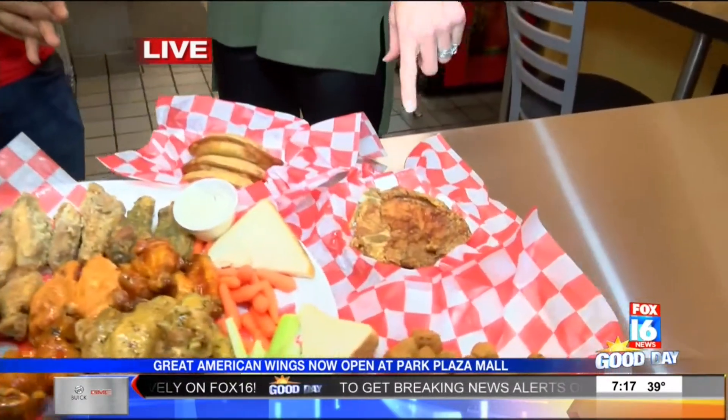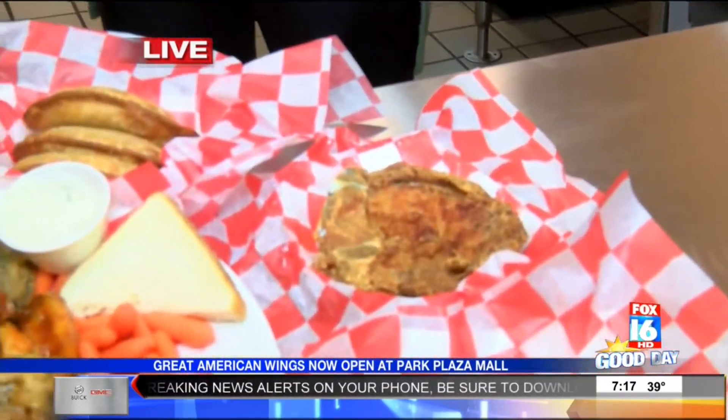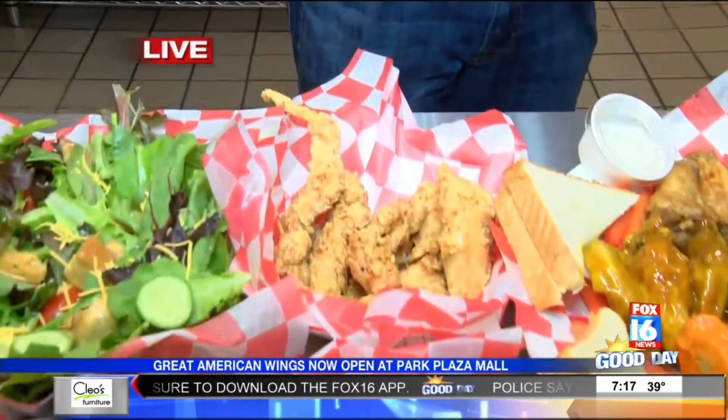So we've added a pork chop. You don't just do wings — you also do pork chops, fried okra, salads. We have chicken strips, which we do just like we do the wings. So if you like boneless, we can flip the strips in the sauces the same way.